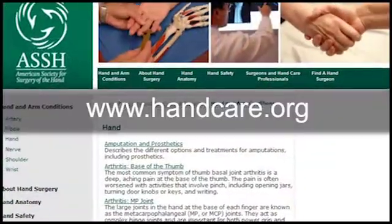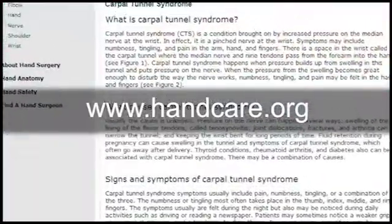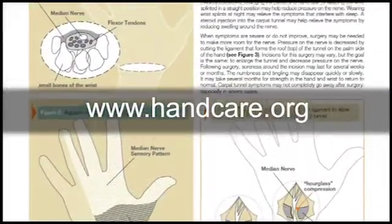If you have carpal tunnel syndrome or any other cause of hand pain, consult a hand surgeon. Visit the American Society for Surgery of the Hand online at www.handcare.org to learn more and find a qualified hand surgeon in your area.